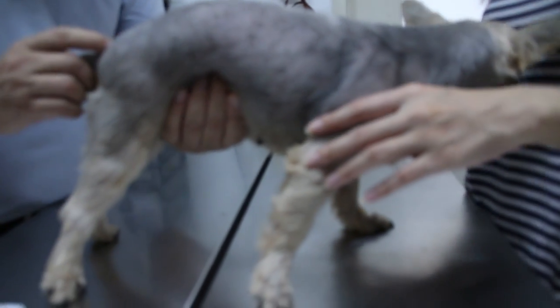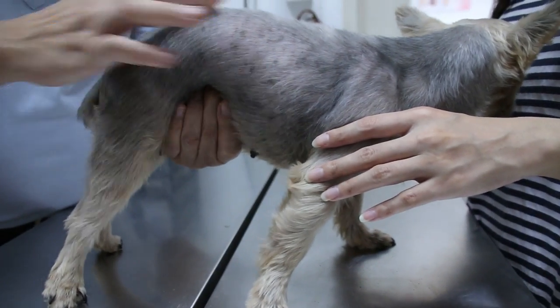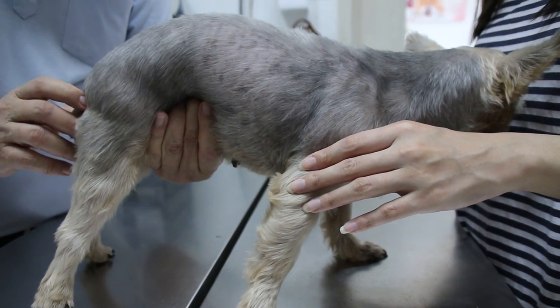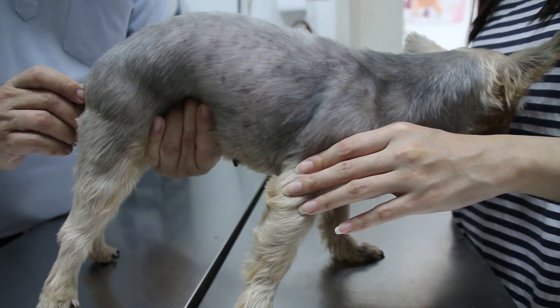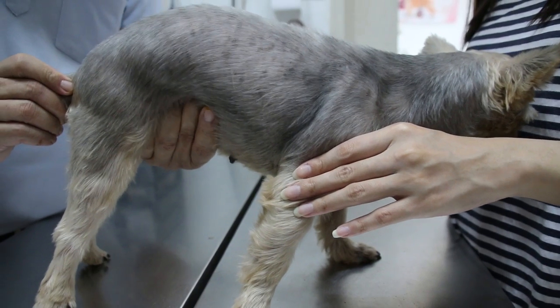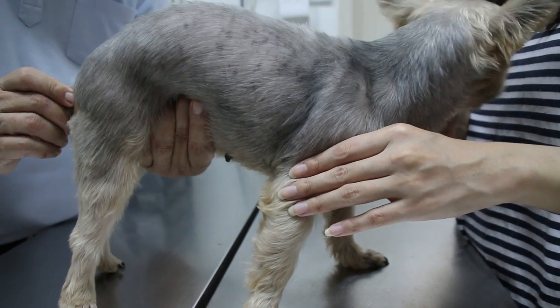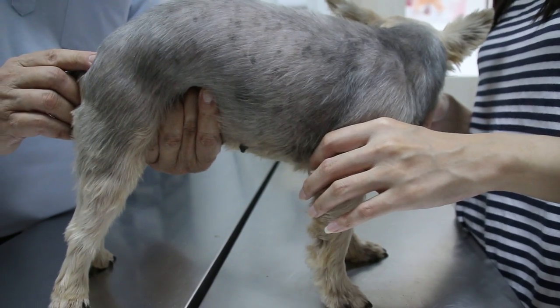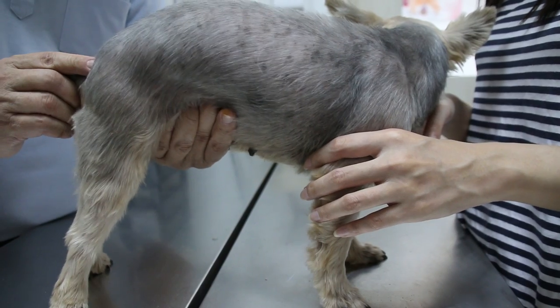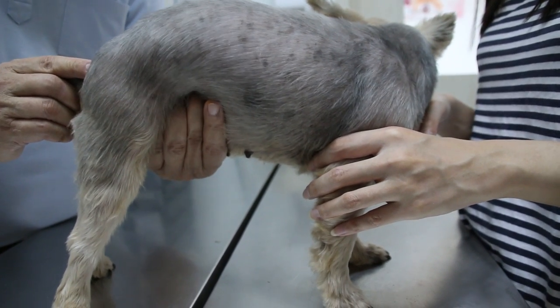Now I will check the abdomen to see whether I can detect any pain in the kidneys. You can see the reaction. I will check the kidneys by palpation, whether they are enlarged or not. Seems like no pain... there is some pain there. You can see the reaction — this is the kidney area. Not the crying type of pain, just some pain.